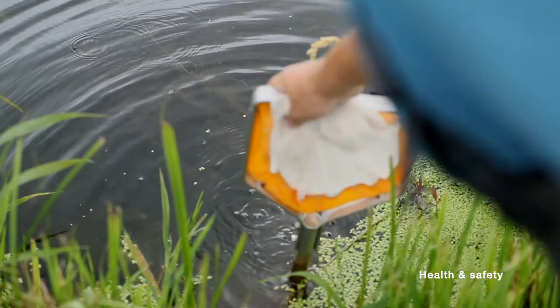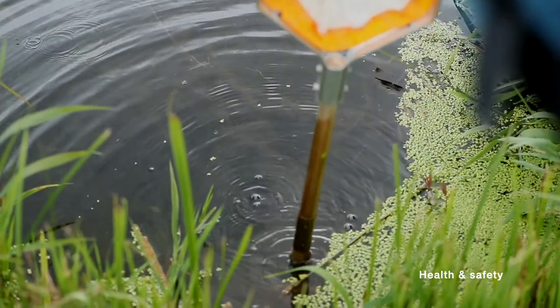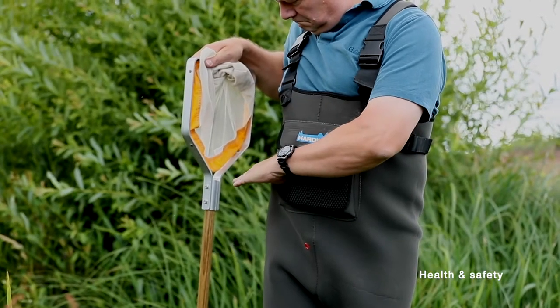Where you're working is important. For example, never choose sites that are upstream of large weirs — there are obvious dangers there. If the river is too deep, if it's above waist height, then it's going to be very difficult to take the sample, but also it's dangerous.